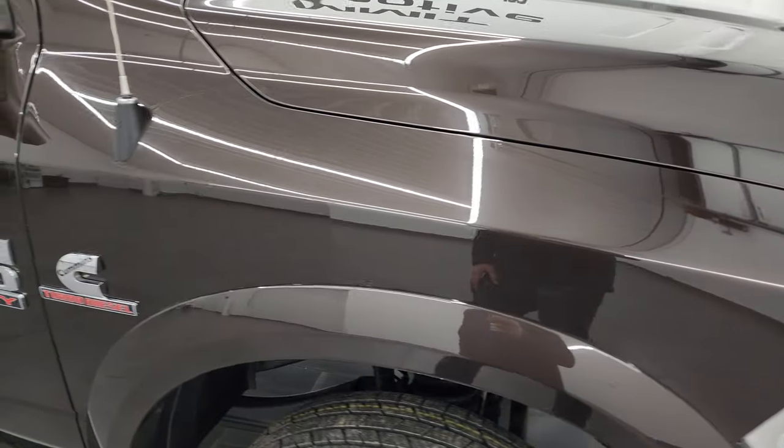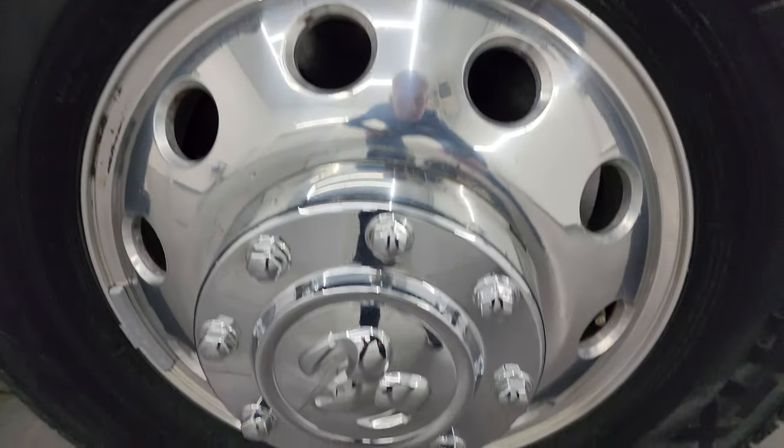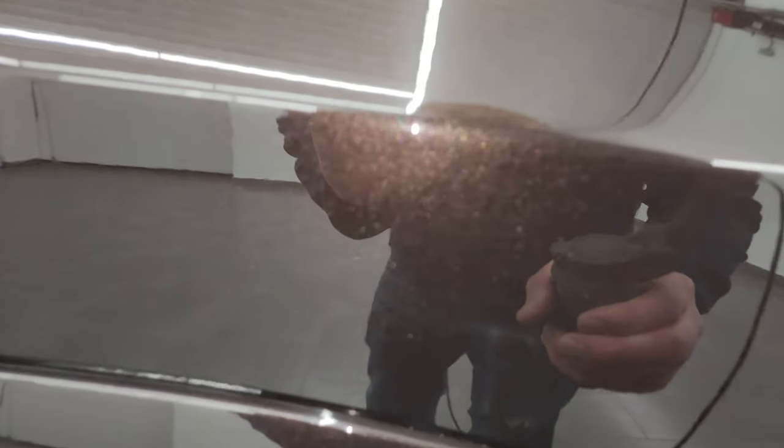Passenger's side front fender looks really good as well, and the passenger's side front wheel — no major scuffs or scrapes on there. Let's take a look at that luxury pearl coat. It's got a lot of metal flake in it. It's got some purples, some greens, some yellows. Really a good-looking color.